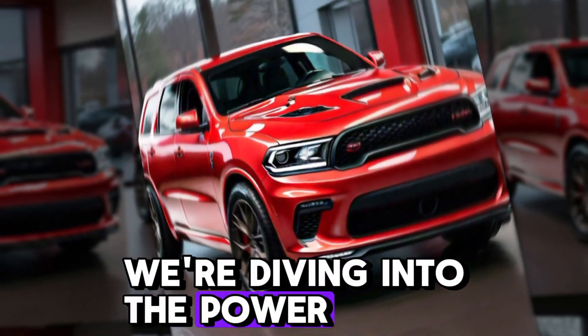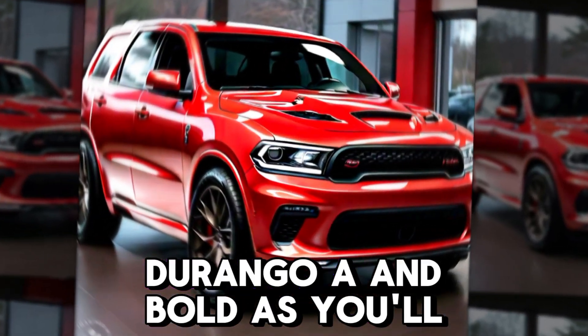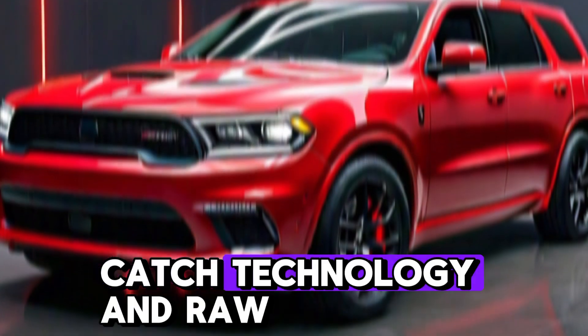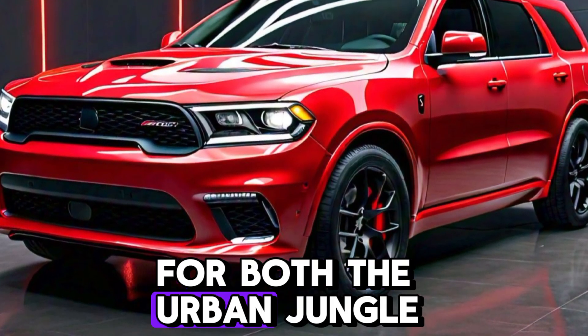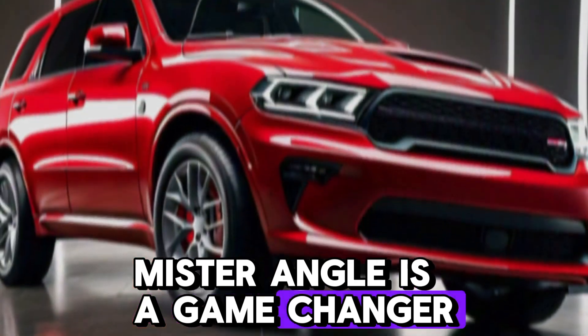Today, we're diving into the power-packed world of the 2025 Dodge Durango — a bold SUV that combines muscular styling, cutting-edge technology, and raw power. Perfect for both the urban jungle and off-road adventures, this Durango is a game-changer.